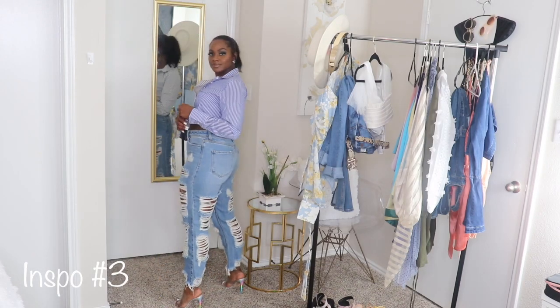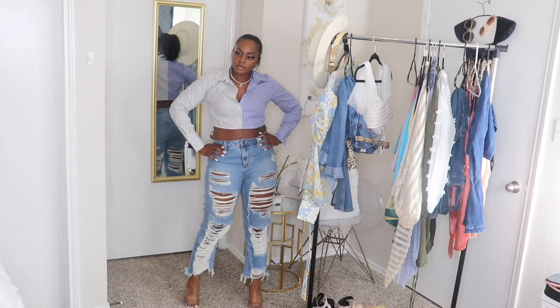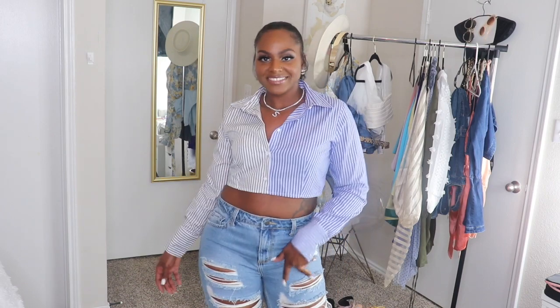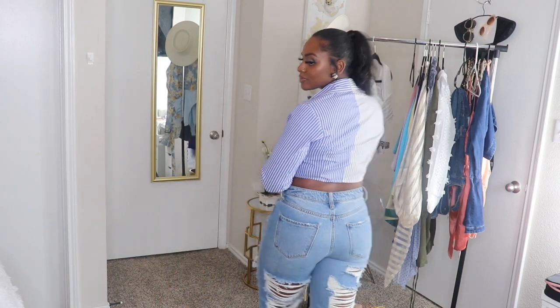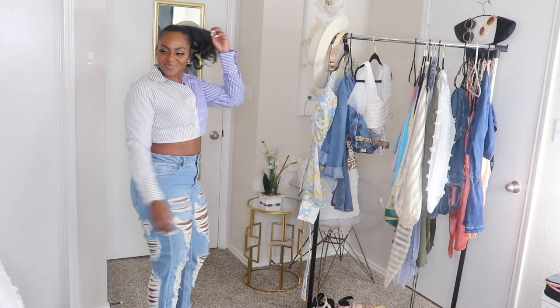Jumping right into outfit number three — it's another pair of Fashion Nova jeans that are extremely distressed, and a midi two-sided button-down from Fashion Nova as well. Fashion Nova is basically getting all my money because I have found a new love for them.